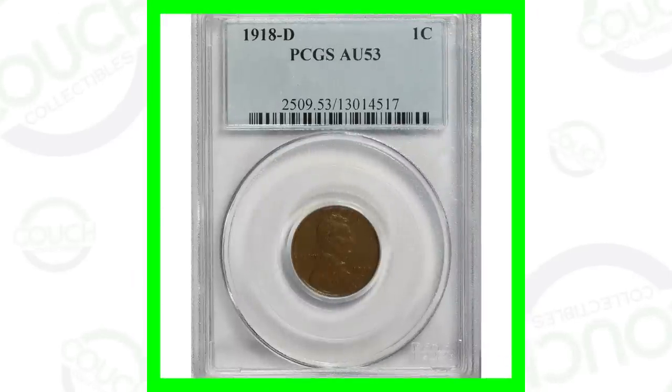Welcome back to Couch Collectibles. Today we are looking at the 1918 wheat penny that is worth money, and we're going to be looking at some other wheat pennies that are valuable as well, and what you should be looking for on your wheat pennies that can give them value. So let's just hop right into it. Don't forget to go check out all the other videos on the channel.